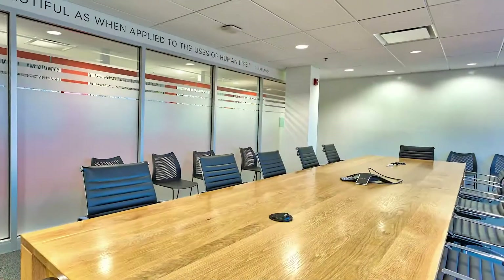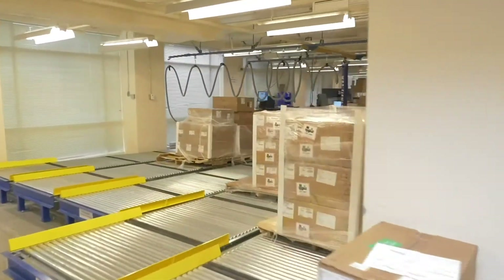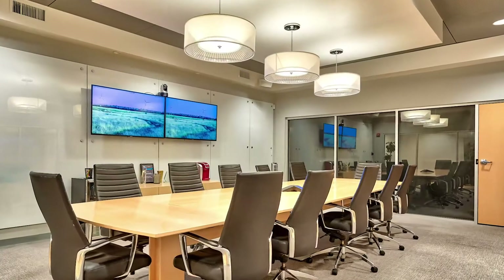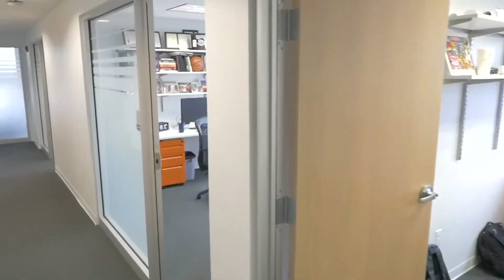The office portion of the property is fully leased to a diverse group of creditworthy tenants whose build-outs include mission-critical wet lab space, state-of-the-art conference rooms, eco-friendly HVAC systems, and enhanced data connectivity.